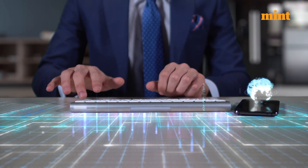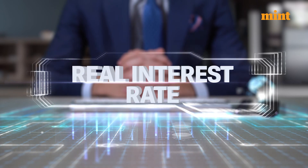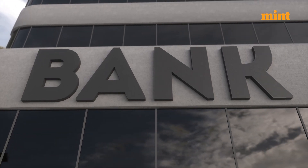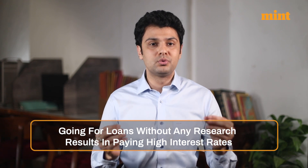First, search for better interest rates. Today's market is filled with loan offers and we are the ones who have to select what fits our needs. So a search is necessary for that. Start comparing rates of interest offered by banks or financial agencies, which will help you to understand more about the interest you have to pay. Sometimes we go for a loan without any research, due to which we end up paying higher interest rates.